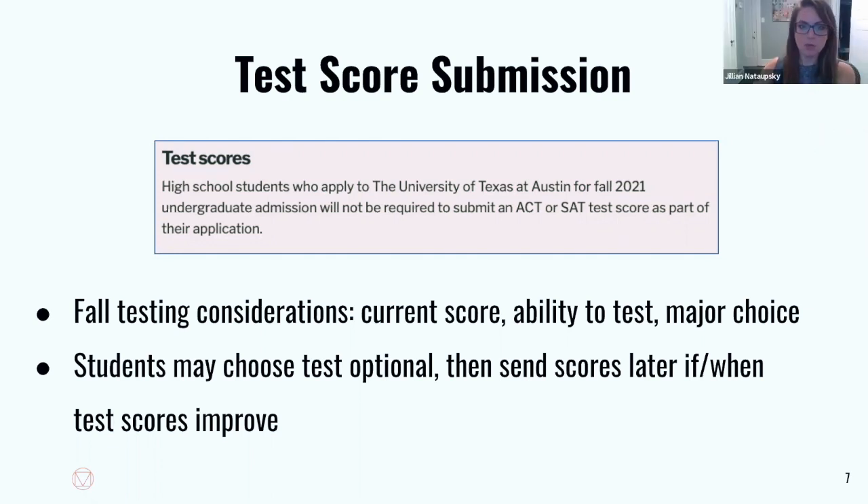For the October SAT, will scores get back in time for the November 1st deadline? They have a December 1st deadline to submit scores — and it's likely we might see that extended. So you've got plenty of time if you take the October SAT.